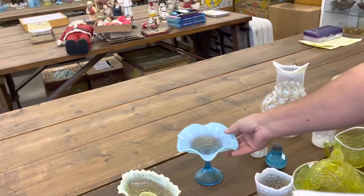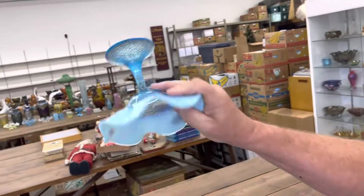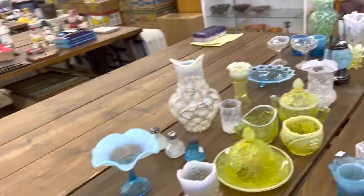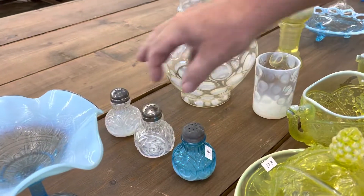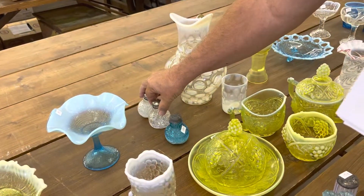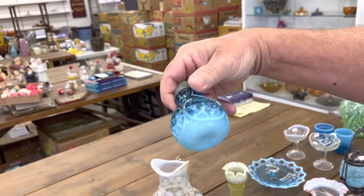Heart and Flower Ruffle Compote in Blue Opal. Circle Scroll Salt and Pepper Sets — here's a set in White Opal, and you are going to get an extra Blue Opal one.